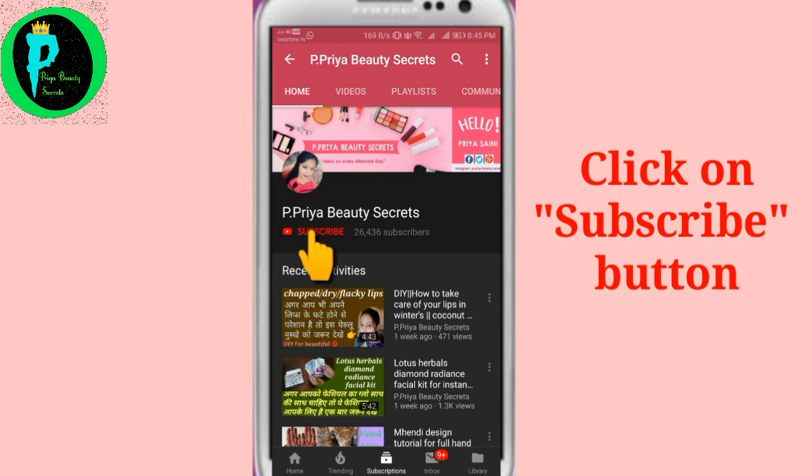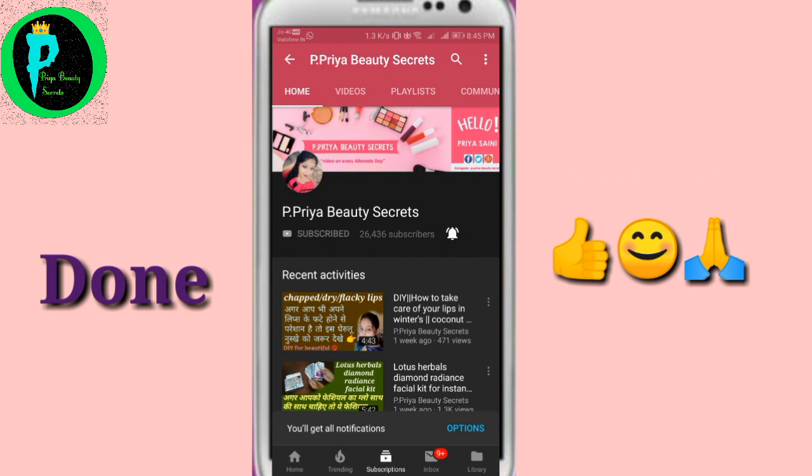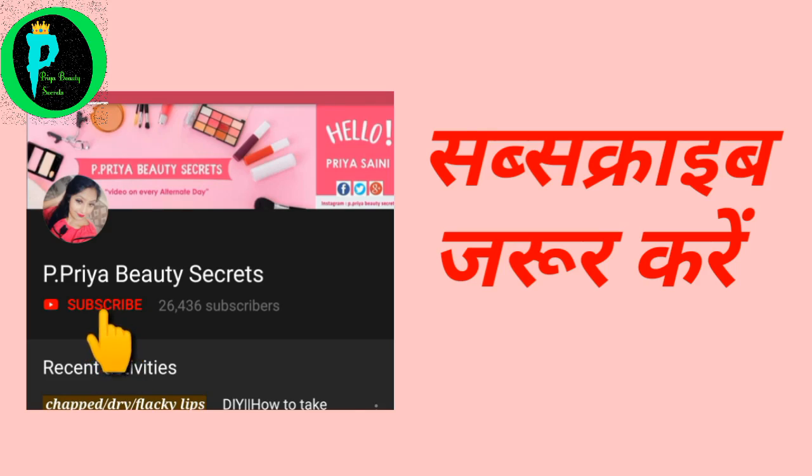Press the red color button and press the notification bell so that you will get my latest updates. So let's start.